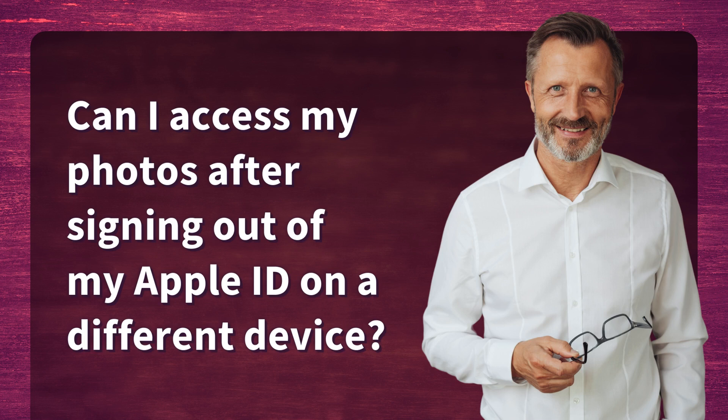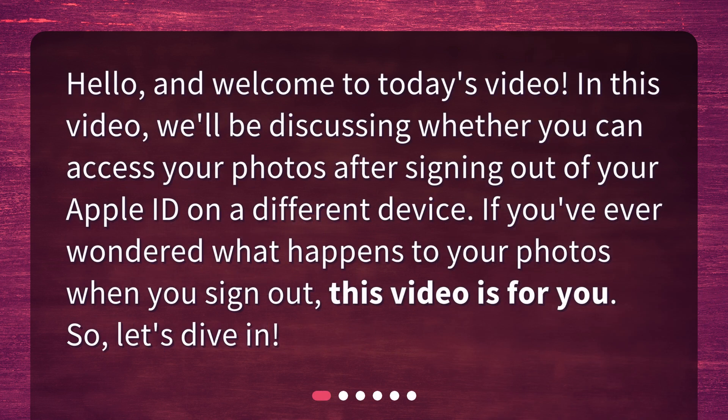Can I access my photos after signing out of my Apple ID on a different device? Hello, and welcome to today's video. In this video, we'll be discussing whether you can access your photos after signing out of your Apple ID on a different device. If you've ever wondered what happens to your photos when you sign out, this video is for you. So, let's dive in.